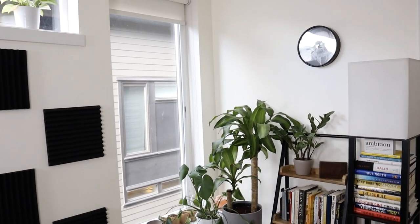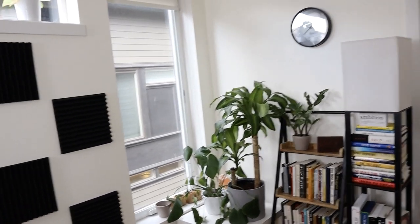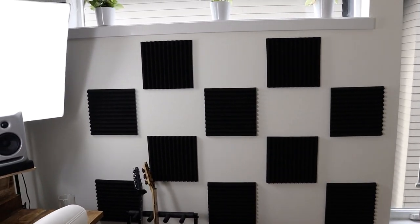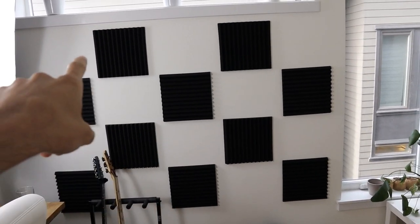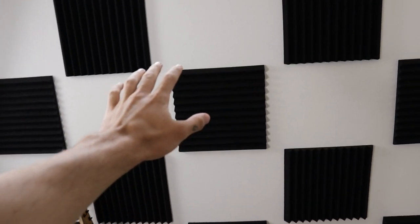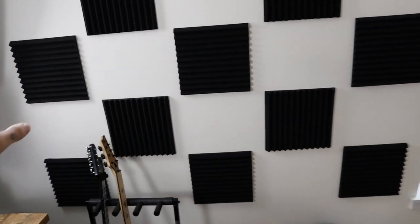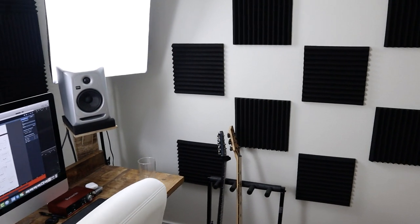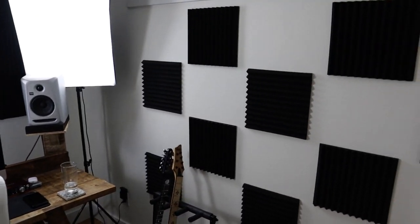So we'll start over here — that's usually the background of my videos. The first upgrade is on this wall here: I've gotten some sound panels. I used to only have about four before, but I filled in and made this whole wall covered. These panels prevent sound from bouncing off the walls and hitting your microphone again, causing feedback.